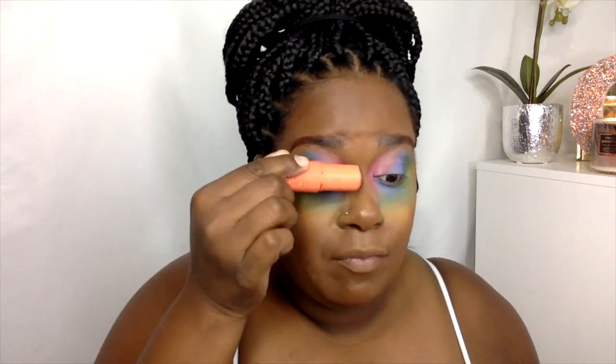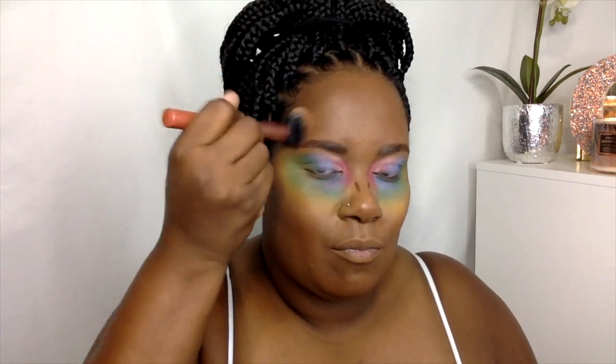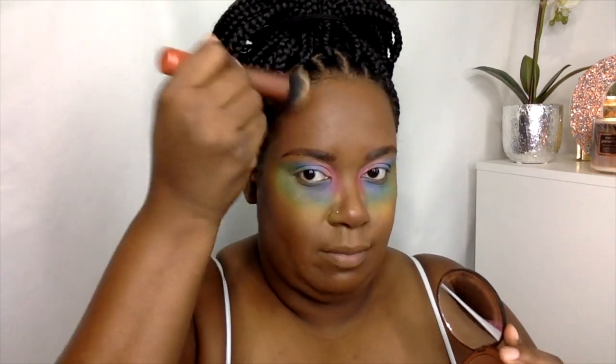Now some contour — we're going to contour my forehead for sure, and just a little bit right there to cut my cheekbones up a little bit. Then I'm going to go on the sides of my nose to give that outline to my nose. Then the same thing with my bronzer over those same spots.